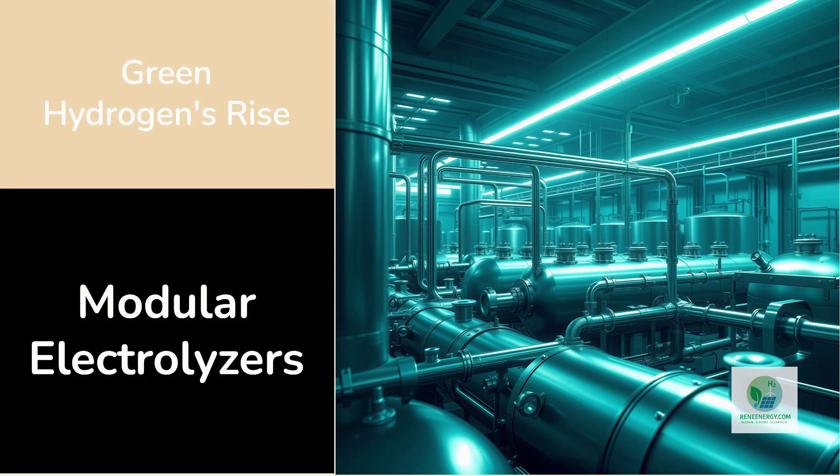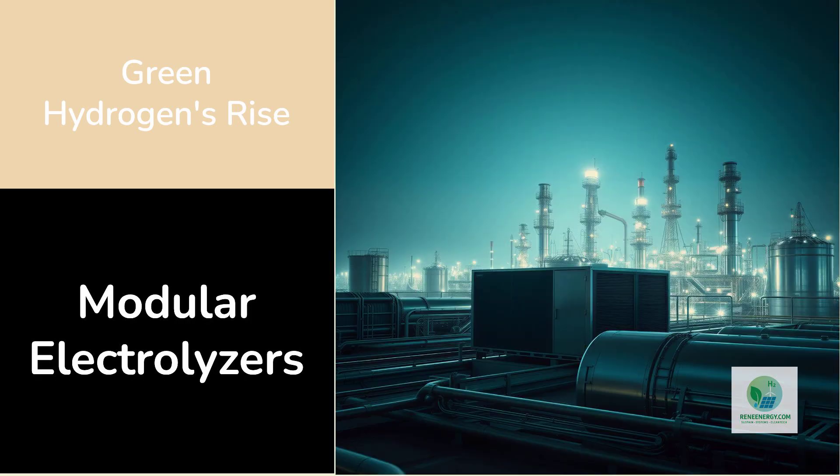Green hydrogen is entering a new phase where the biggest breakthroughs aren't always flashy new materials, futuristic catalysts, or record-setting efficiencies. Instead, one of the most transformative changes happening right now is much more practical: the rise of large modular electrolyzer systems that allow developers to scale hydrogen production quickly, cheaply, and reliably.